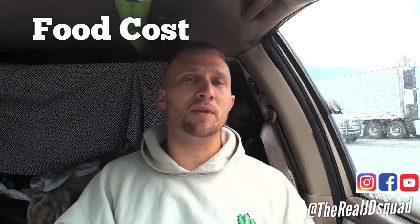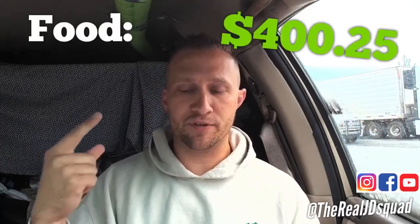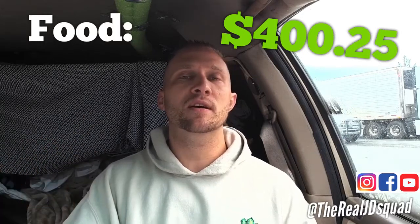Now let's break down food cost. I've stopped a lot and eaten a lot. I've been trying to eat healthier — things like apples, bananas, and water. That does save some money. This does not include what people have actually paid for me to eat, so this is only my own money spent on food.